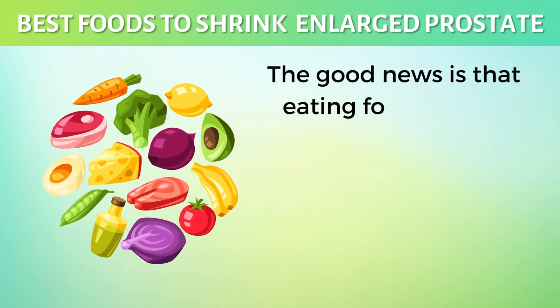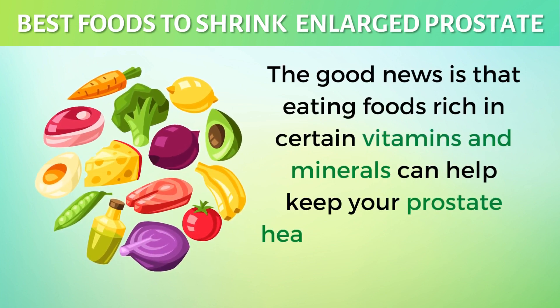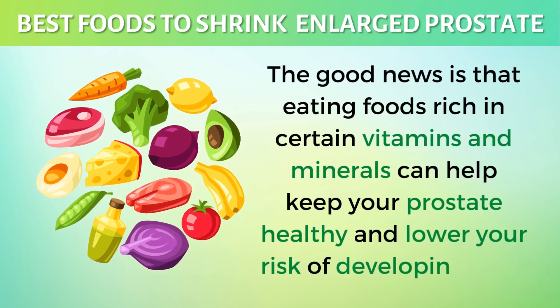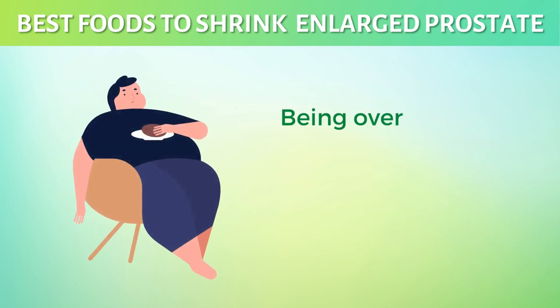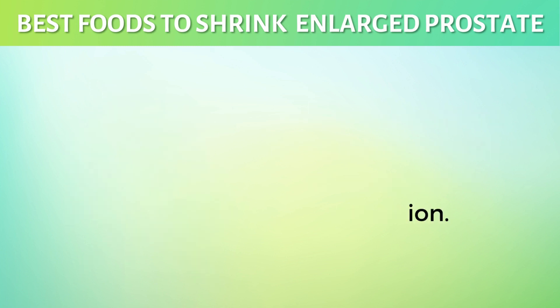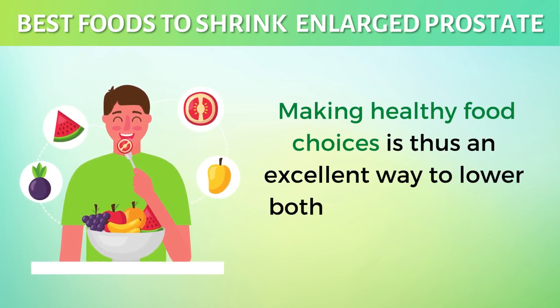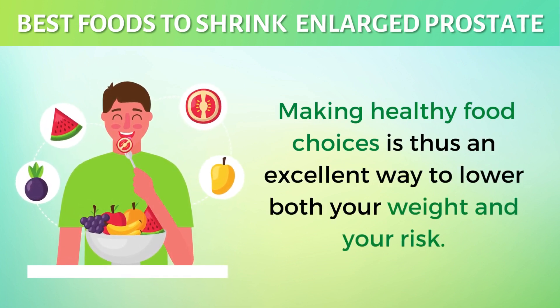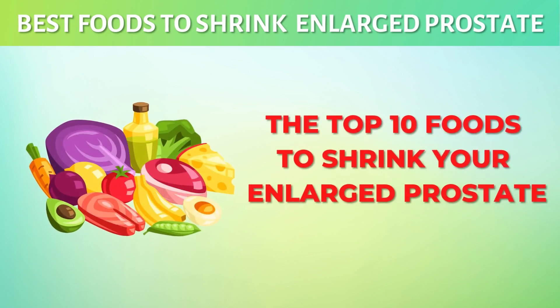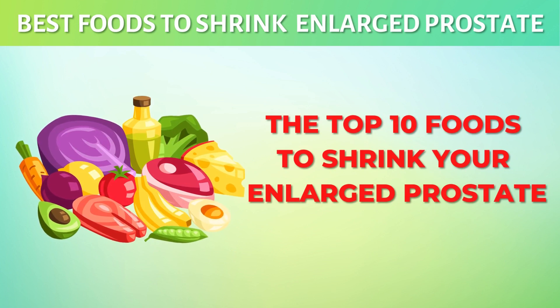The good news is that eating foods rich in certain vitamins and minerals can help keep your prostate healthy and lower your risk of developing BPH. Being overweight is another risk factor for developing the condition. Making healthy food choices is thus an excellent way to lower both your weight and your risk. In today's video, we will discuss the top 10 foods to eat to shrink your enlarged prostate.